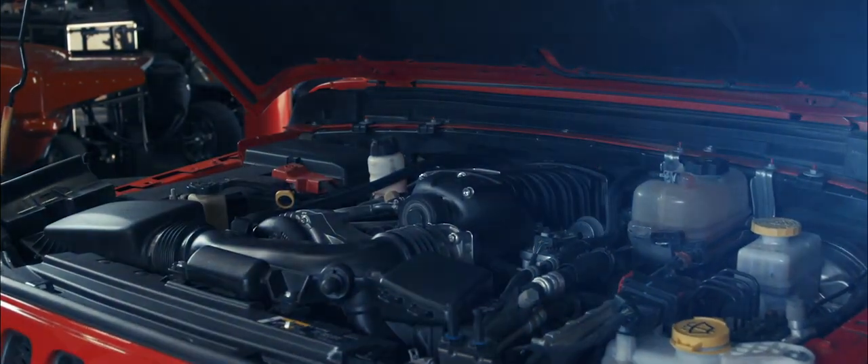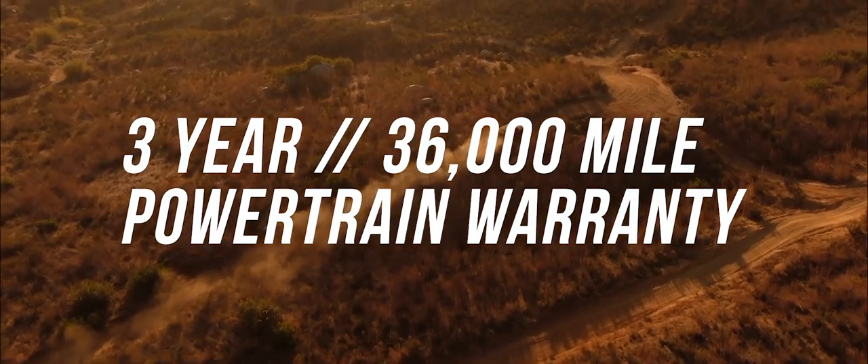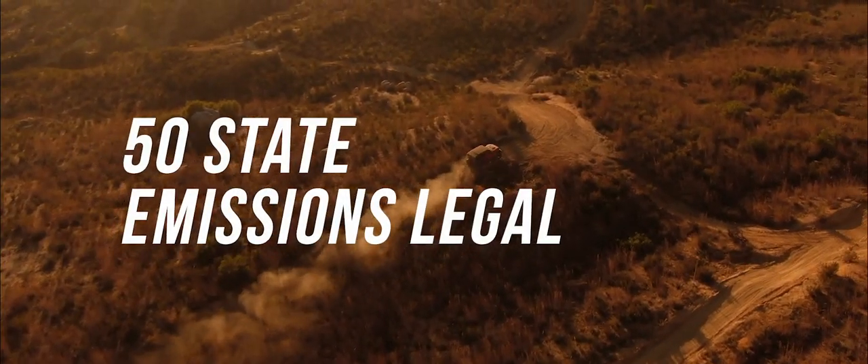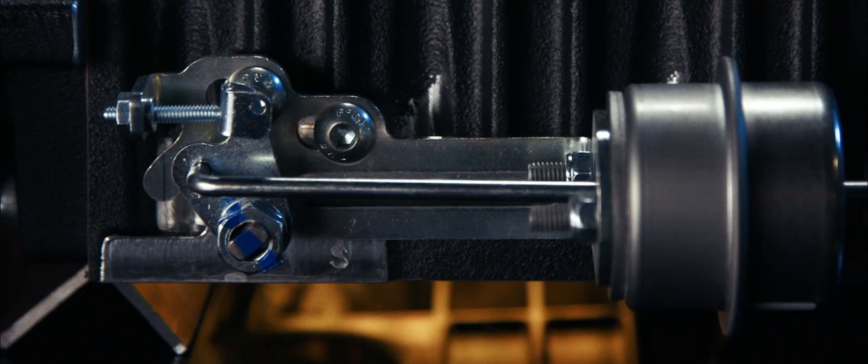Included with our supercharger systems is our industry-leading 3-year, 36,000-mile powertrain warranty. 50-state emissions legal gives you the freedom to make your own path.